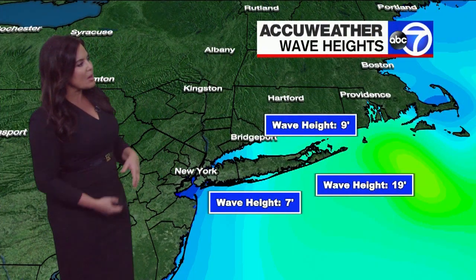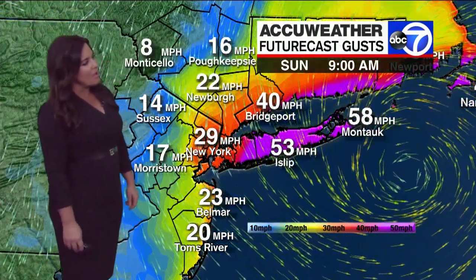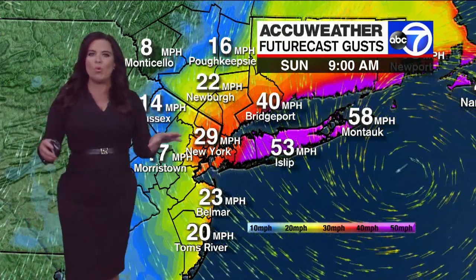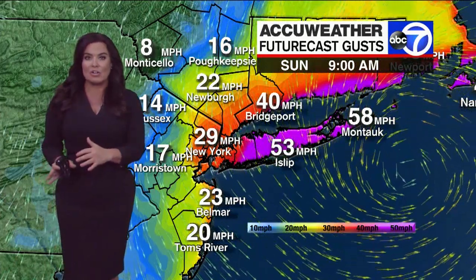Waking up this morning, a lot of problems on the roadways with water levels. A 19-foot wave in the center of the storm right now, and the wind speeds are projected to be strong throughout the day. We want to get more on what the forecast is for these different types of impacts across the region.